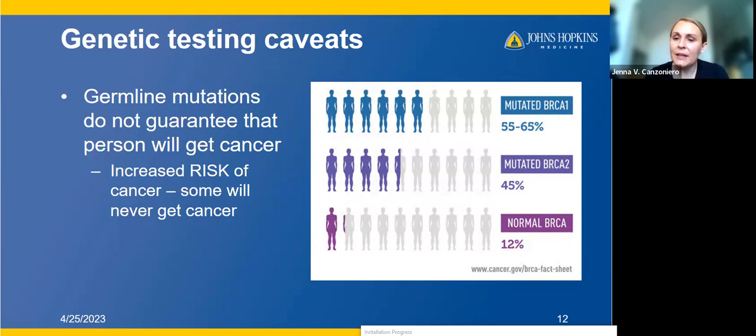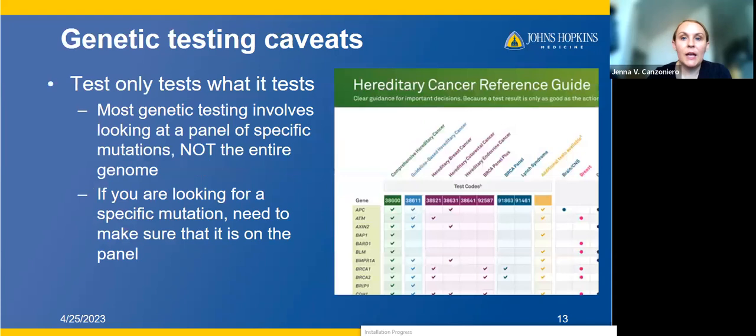This graphic from the National Cancer Institute shows that for patients with mutated BRCA1 mutations, between 55 and 60% of patients will get breast cancer in their lifetime — meaning four out of ten people will not. Similarly, with mutated BRCA2, the lifetime risk of developing breast cancer is about 45%, so at least five out of ten of these people will not develop cancer. The second caveat is that the test only tests what it's testing for — these are panel tests, not looking at every gene in your entire genome, but a specific list of genes.